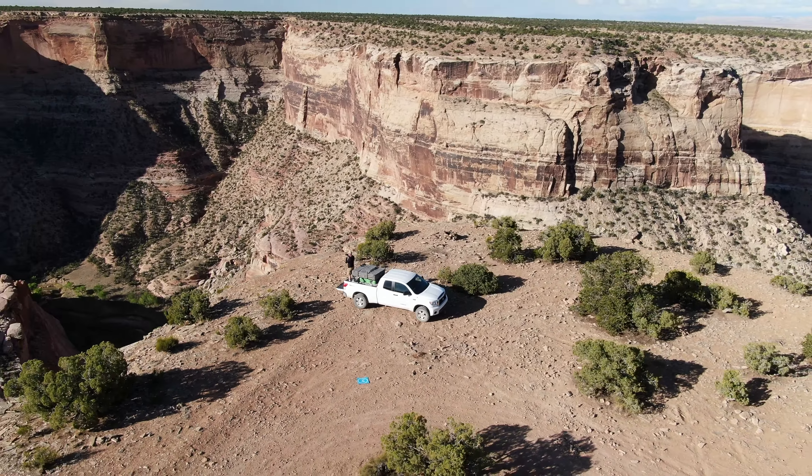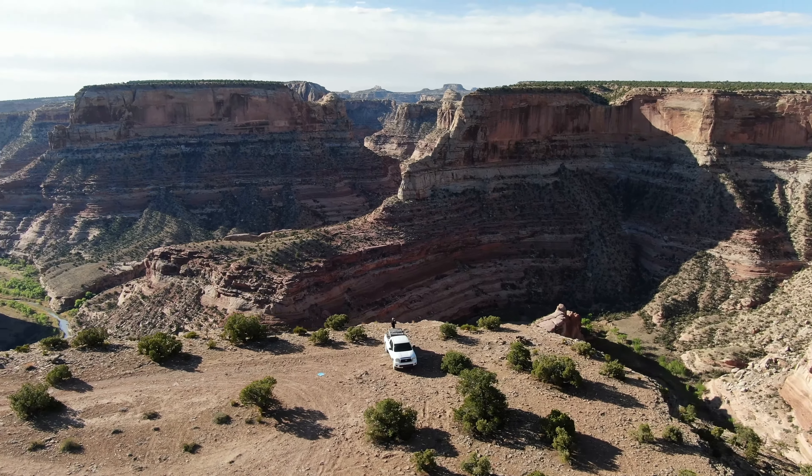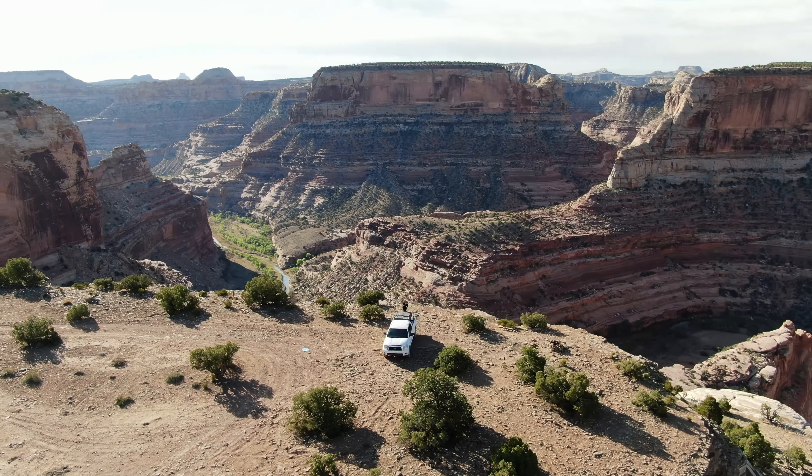People say that Capitol Reef is Utah's forgotten national park, but to me the San Rafael Swell is Utah's forgotten national park. It never got the designation of a park or monument, but the beauty and history it contains is easily on par with the rest.